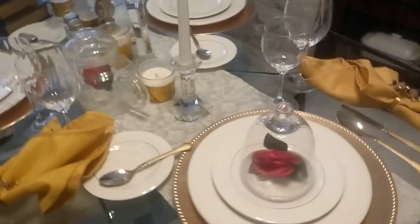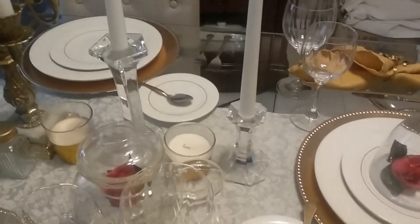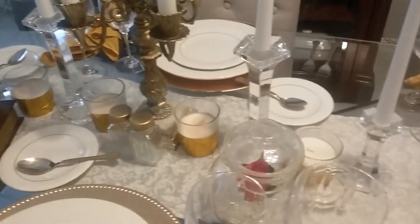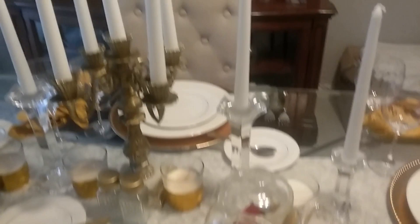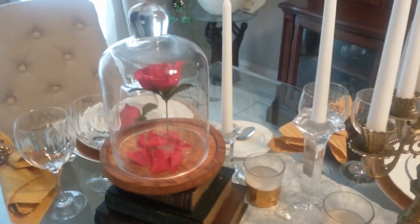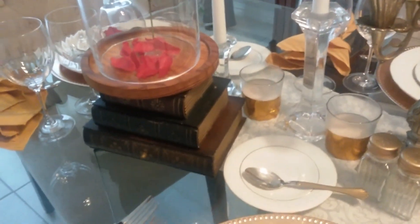In my centerpiece, I added my set of tall and short crystal candle holders. I added white candlesticks on both sides and added four votive cups with the gold trim. Then I have a gold salt and pepper shaker, and in the middle, a gold candelabra — I bought that from my mom; she had that one in her storage. And here I did the rose to mimic the rose in Beauty and the Beast, with the falling leaves sitting on top of the books.